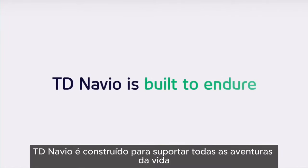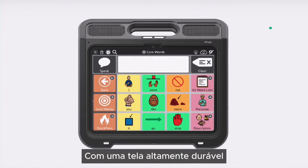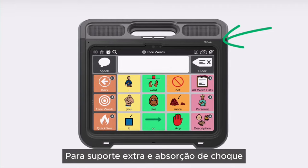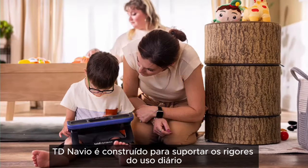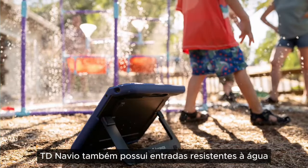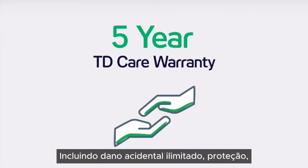TD Navio is built to endure all of life's adventures. With a highly durable screen and our newly designed protective case made with polycarbonate and overmolded silicone for extra support and shock absorption, TD Navio is built to withstand the rigors of daily use in a size that meets your needs. TD Navio also features water-resistant ports and is backed by a comprehensive 5-year TD Care warranty, including unlimited accidental damage protection, remote troubleshooting, and more.